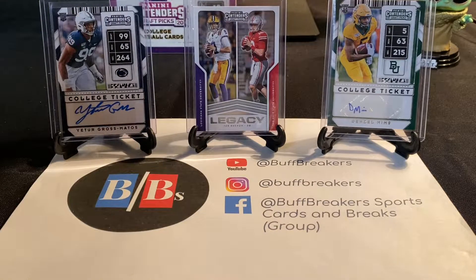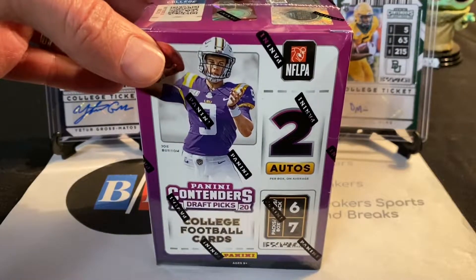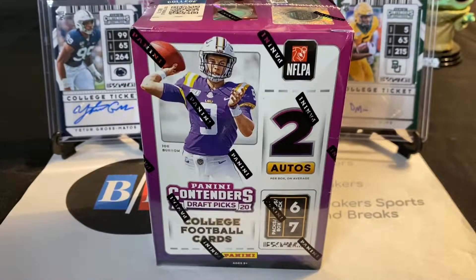and this really neat looking Legacy Joe Burrow card. It's got both his Ohio State jersey and LSU jersey on it — that would be a Legacy insert. Overall the box wasn't that impressive unfortunately, but you can check that out on this channel if you'd like to see what came inside.